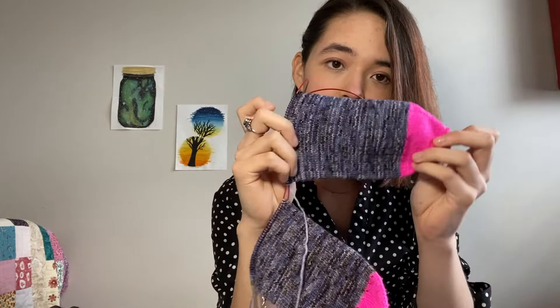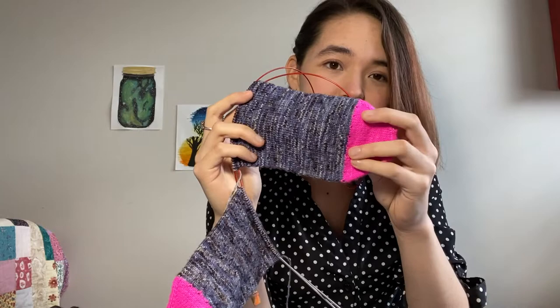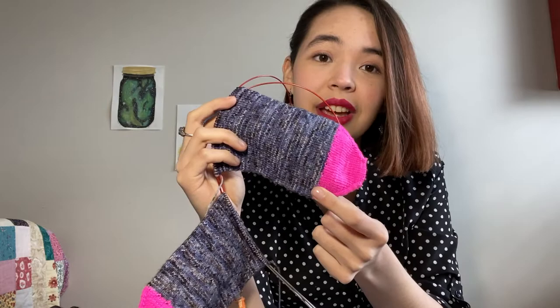The contrast color is Homespun House Soft Sock in the colorway Barbie — so it's a nice bright pink. I love it against this blue, which is Dragon Horde Yarn in Lupin.